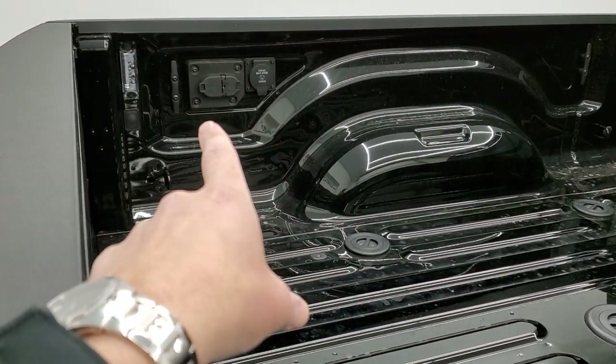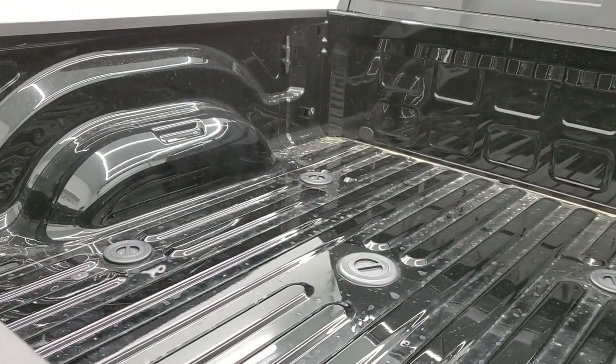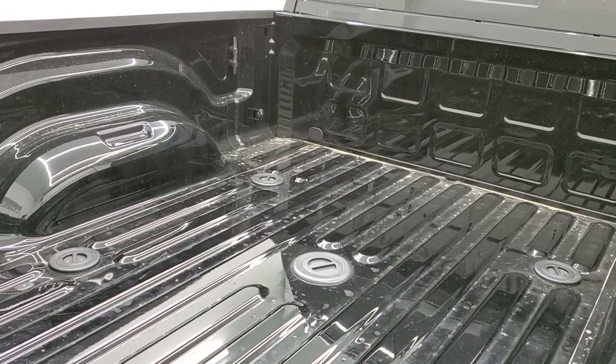You also get LED bed lighting. This one has a really nice towing accessory as well, which we'll check out here.